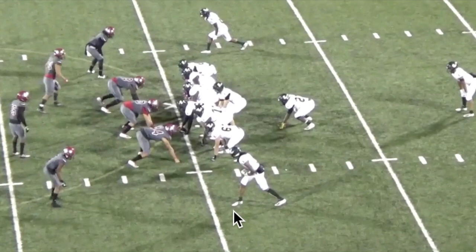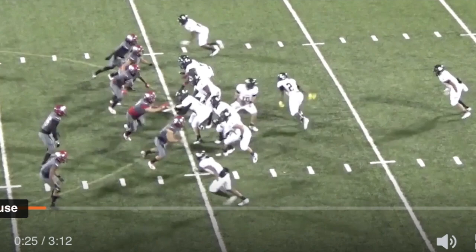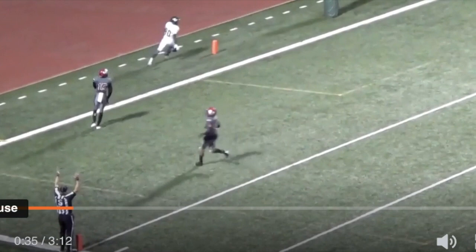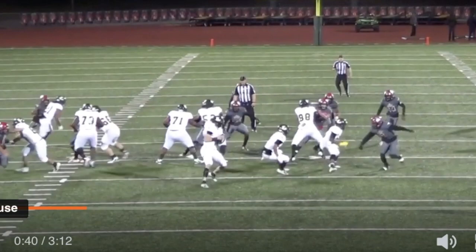Again, great job sliding and stepping up into the pocket and delivering a good deep ball, leading his guy to go get it — just throwing the ball where the space is. I love his pocket presence here and his ability to deliver the ball with chaos going around him. Watch him step up in the pocket; eyes stay downfield the whole way, then he delivers the ball. Good stuff, Haynes King.